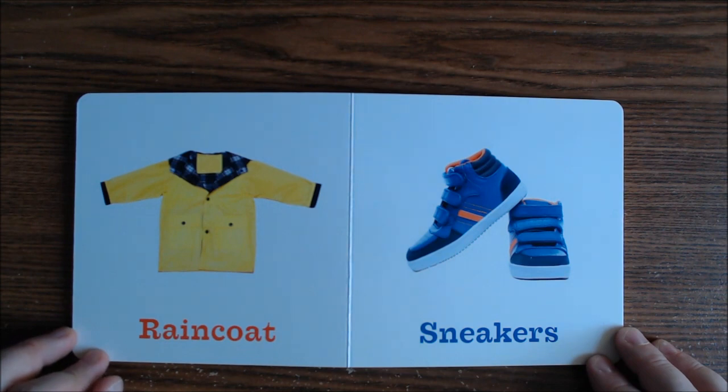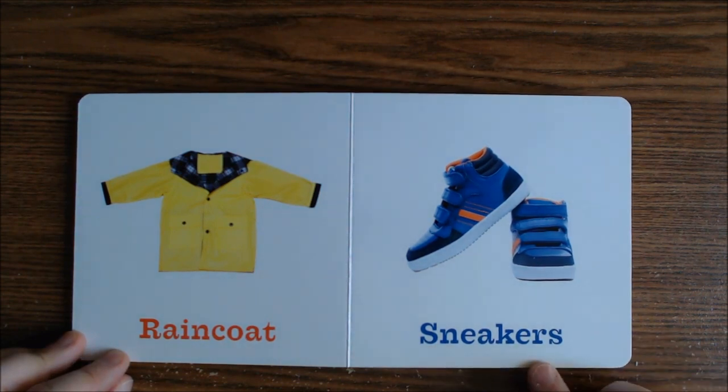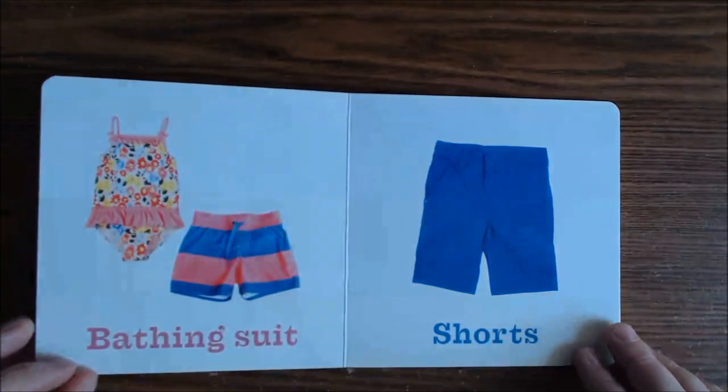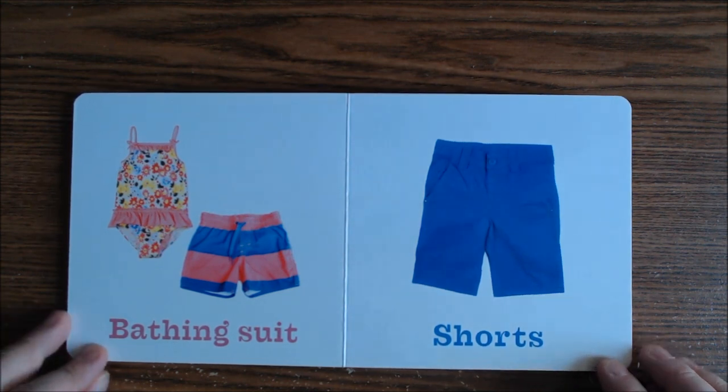Here is a raincoat — we use this to keep ourselves dry when we're walking in the rain. Here is a pair of sneakers that we use when we want to run. And a bathing suit — I know you know what we use this for; that's right, to swim.